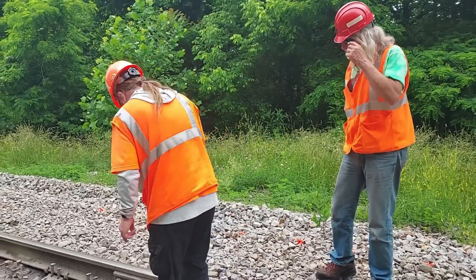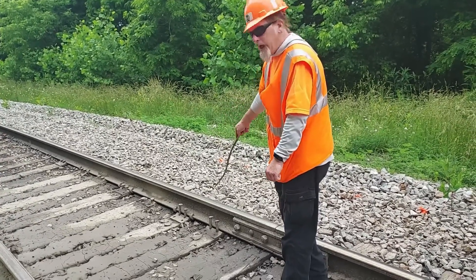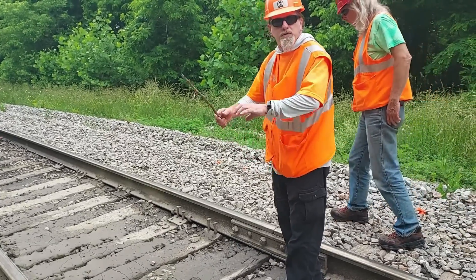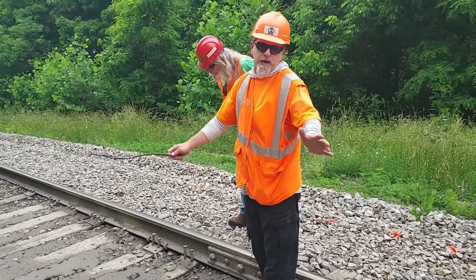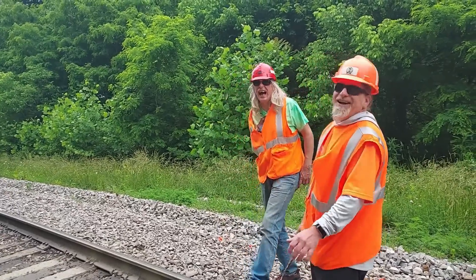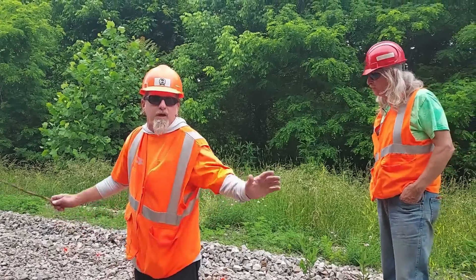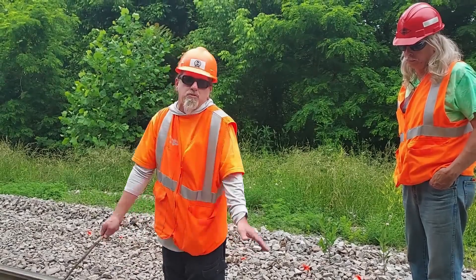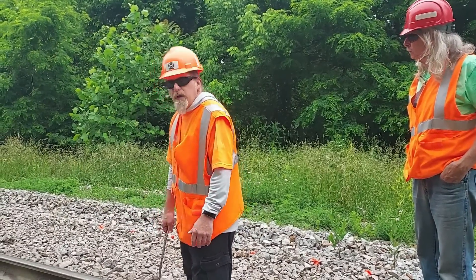After we've got a good surface, we drop the jack — and everybody knows to call it out so nobody gets hurt. We use a different term for that, but I won't say it on a family-friendly channel. Then we knock all the high spikes down, dress it off real good with the shovel. In the mud spot it's different, but for a regular rail joint you take some of that rock, dress it off, and make sure everything is tidy.